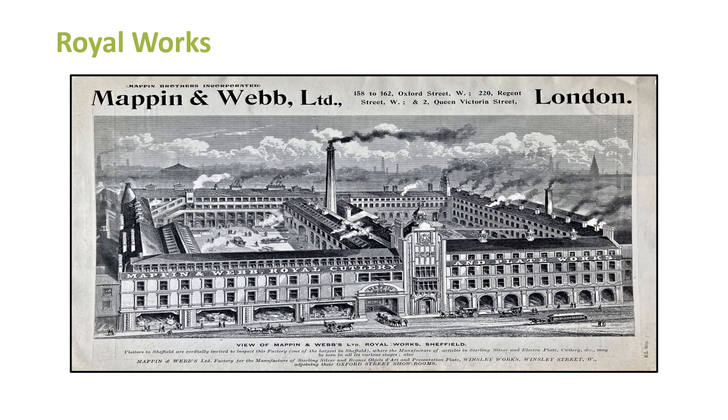Here's a picture of the Royal Works. One interesting thing: look at the address at the top — where's the mention of Sheffield in big letters? It says Oxford Street, 158 to 162 — three different residences presumably knocked together, which wouldn't have been cheap. There's also 220 Regent Street — a pretty posh London address — and two Queen Victoria Street. So there's already a concentration of prominent buildings in London, which was a constant focus. If you're going to sell luxury goods, perhaps that's the place you want to sell them.